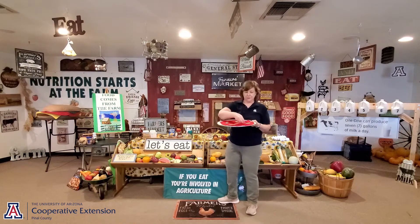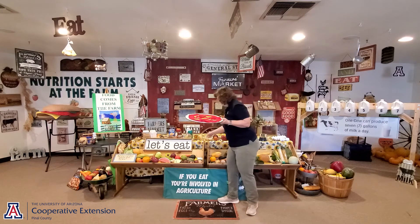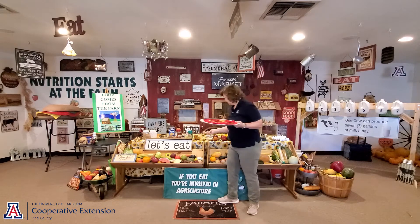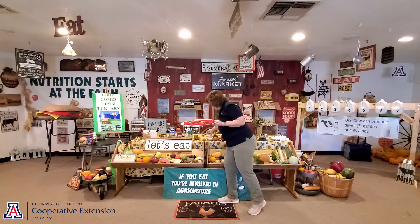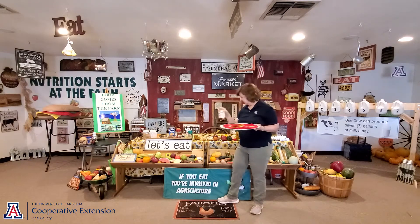Does anyone like mushrooms on their pizza? That's my favorite thing to have on a pizza. Mushrooms grow and they look like this — there are different types of mushrooms. Or you can go to the store and get cans that have mushrooms in them.